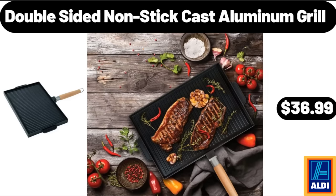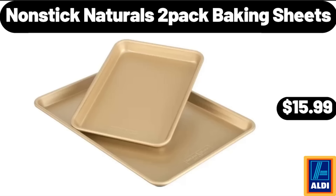Double-Sided Nonstick Cast Aluminum Grill, $36.99. Nonstick Naturals 2-Pack Baking Sheets, $15.99.